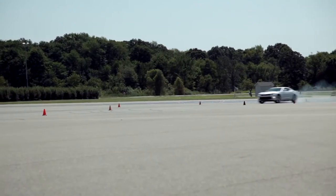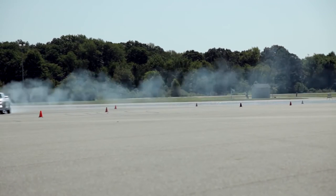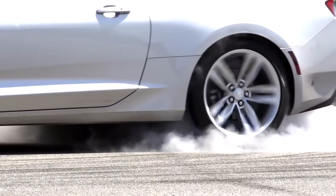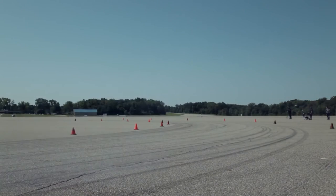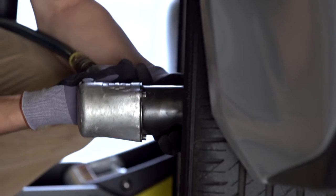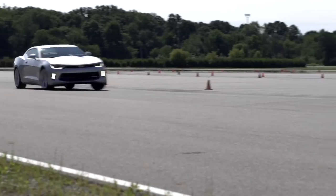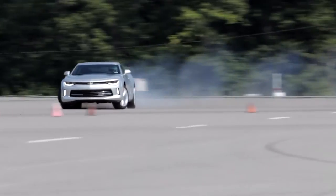I'm a chassis controls engineer for the Camaro. A lot of what I have to do is pushing it to the limit and over the limit. The two-liter turbo — it's got 275 horsepower. It's light, it's got good power, it's got good handling. I think it's going to surprise a lot of people. My experience outside of work translates directly to what I do here. I've been drifting now for about seven years, doing about seven events a year and currently competing in the Midwest Drift Union. When you get it right and you're in a drift, it's just like surfing — riding a wave — and it feels so satisfying.